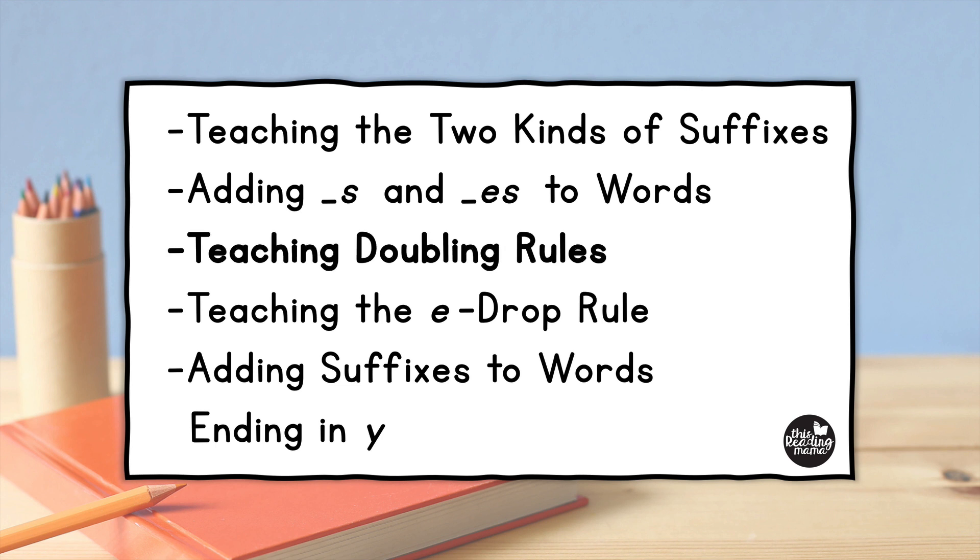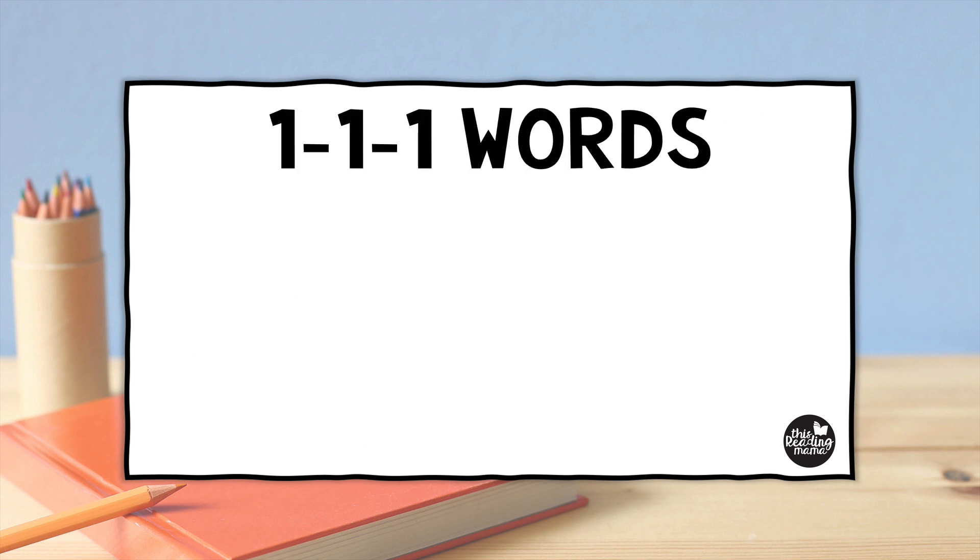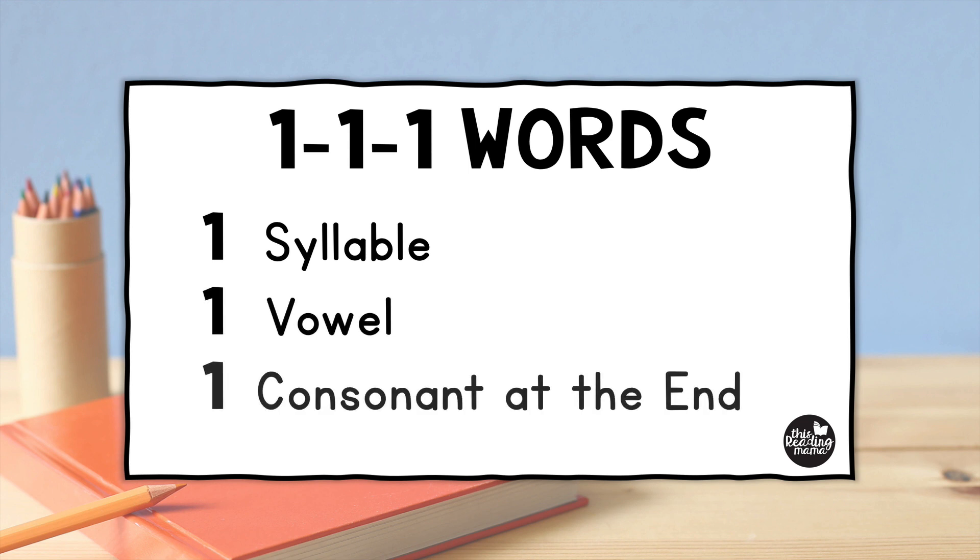Today we're going to talk specifically about another doubling rule — this time it's for two syllables. We've already talked about one-one-one words in another video and why we double those. I will put the link to it in the description below, but as a quick reminder, one-one-one words have one syllable, one vowel, and one consonant at the end. We're going to see how this doubling rule plays out with two-syllable words today.